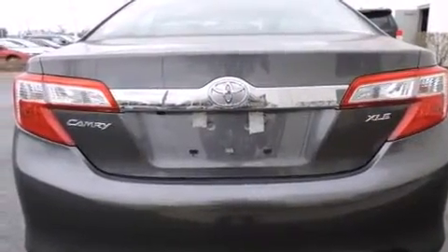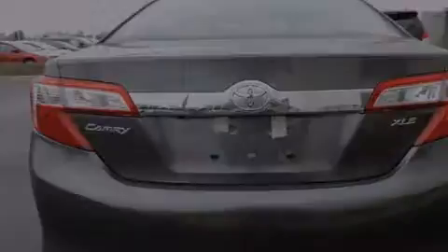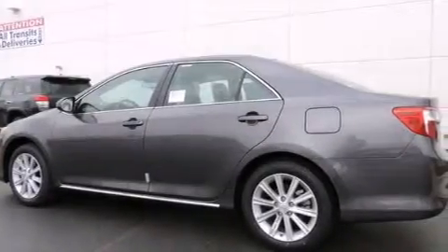Also included are a power driver's seat, air conditioning with automatic climate control, a split folding rear seat, a rear window defroster, and alloy wheels.